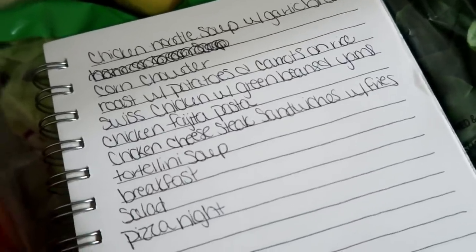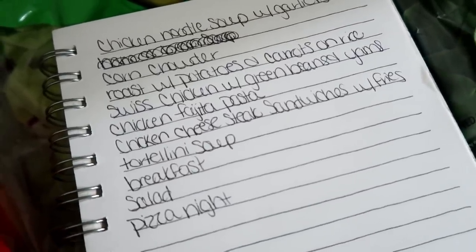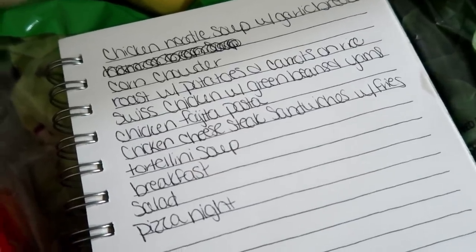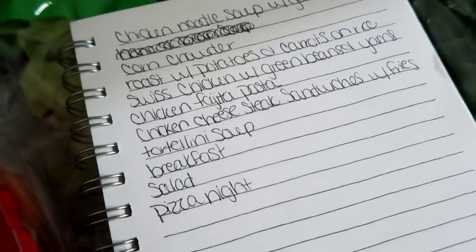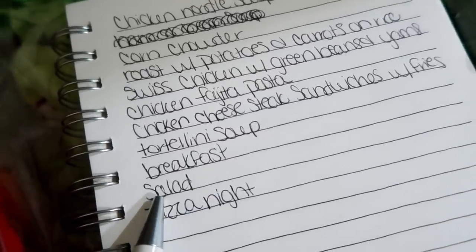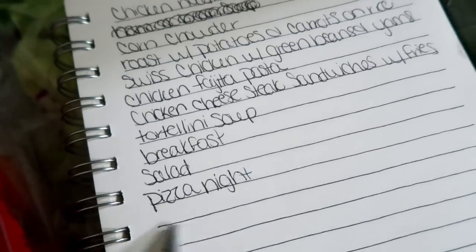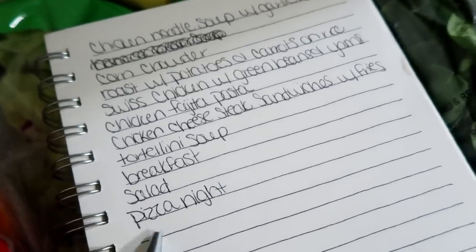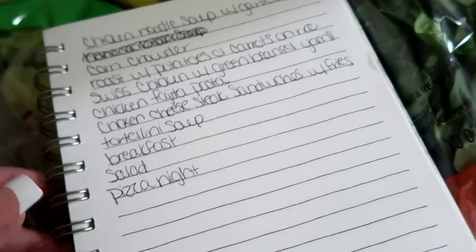One night I'm going to do chicken cheesesteak sandwiches with french fries on the side. Then one night we're doing a tortellini soup — it's a completely meatless meal according to the Pinterest recipe. One night we'll do breakfast for dinner, I got stuff for salad one night, and then one night we're doing pizza. Tonight is actually Friday so I'll probably do the pizza tonight.